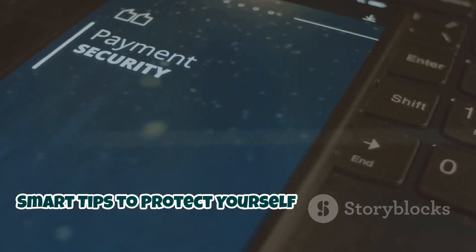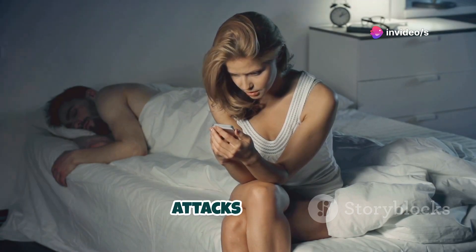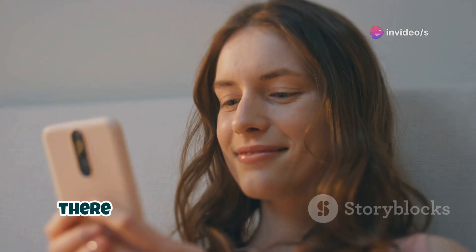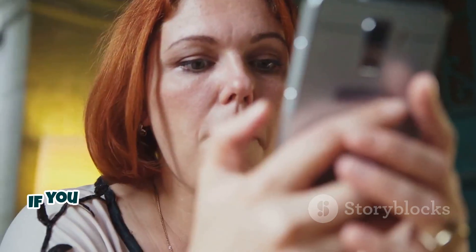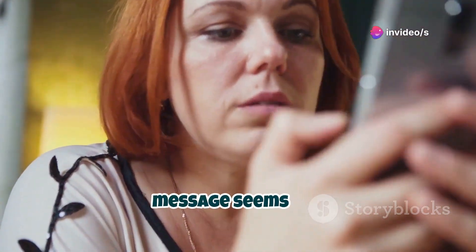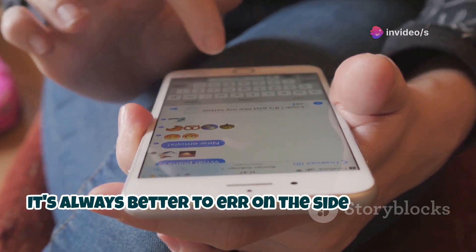Now that you know how dangerous SMS attacks can be, let's talk about how to protect yourself. The good news is there are plenty of things you can do to stay safe. First and foremost, be wary of suspicious links. If you get a text from someone you don't know, or even someone you do know but the message seems off, don't click on any links. It's always better to err on the side of caution.